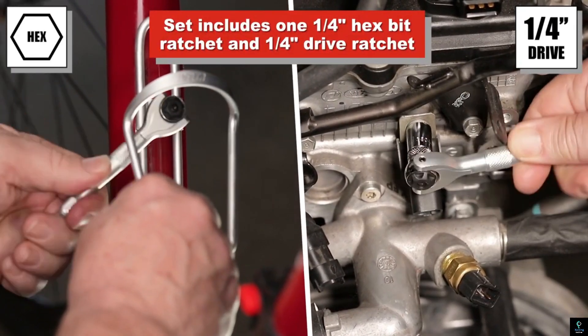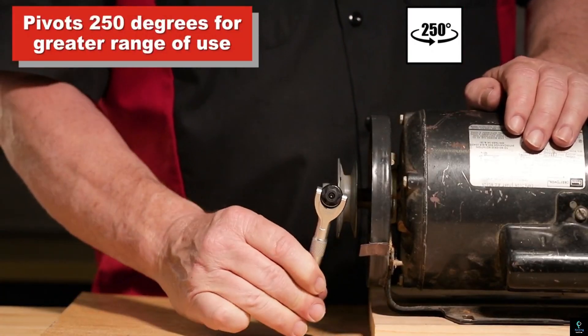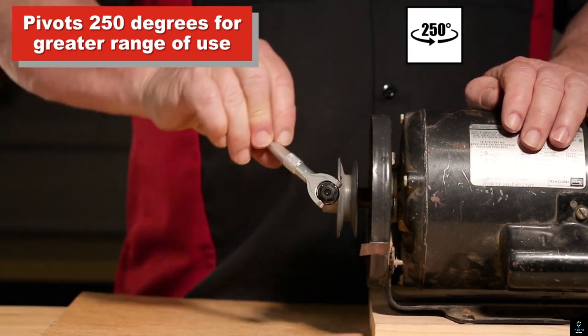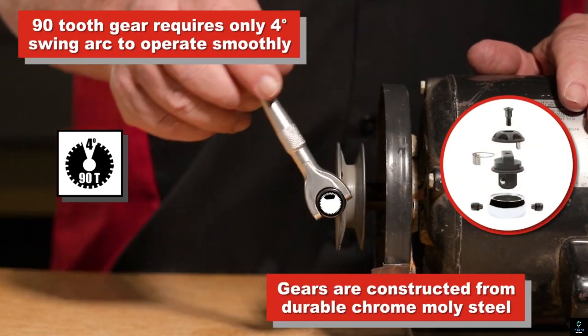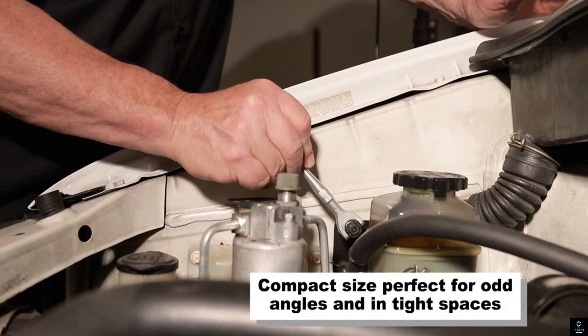This heavy-duty reversible impact driver is perfect for loosening stubborn screws, bolts, and fasteners that refuse to budge with standard tools. Made with high-quality heat-treated chrome vanadium steel, the Aries 42120 delivers exceptional durability and strength.